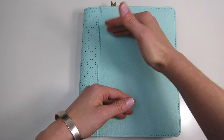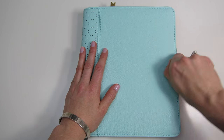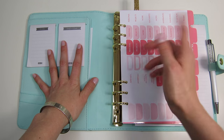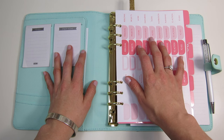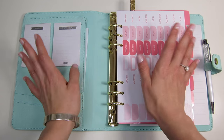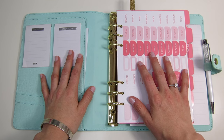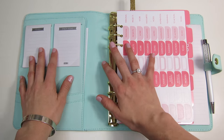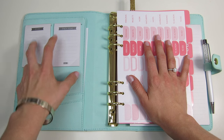Previously a lot of what's in this planner was in my Martha Stewart disc-bound planner, but I moved most of the contents here for this year. I still haven't fully set up this planner, but I wanted to go through and show you what I have managed to set up so far. I'm planning on doing a full setup video once everything is fully set up and decorated, but since I'm not sure how long that's going to take, I didn't want to wait to film this video.